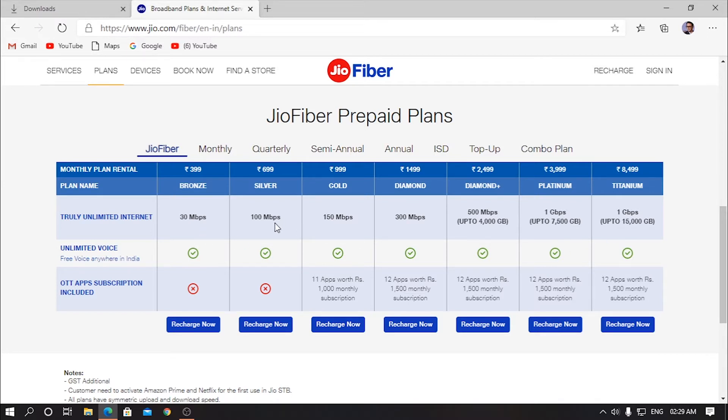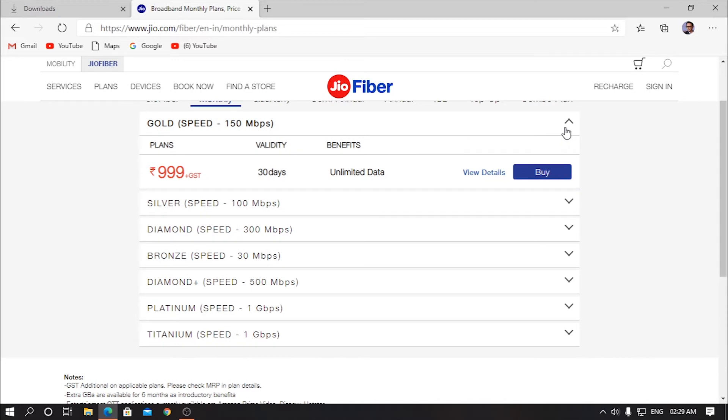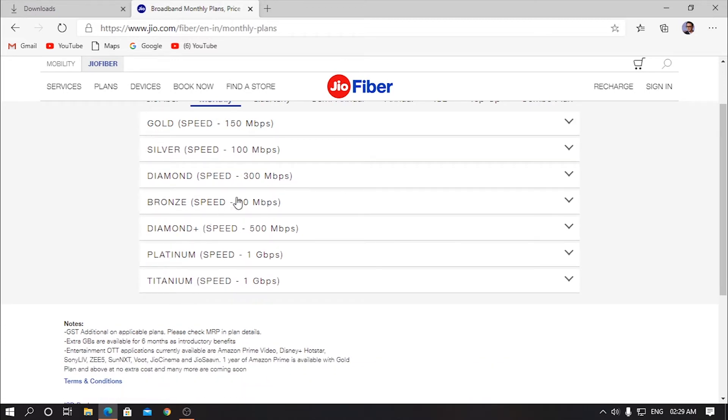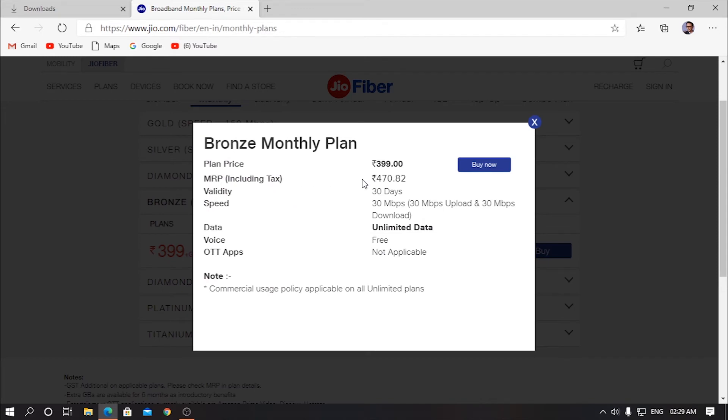Starting with the 399 and 699 plans — I think most of you are interested in both of these. If you go to the monthly tab, you will get comprehensive information about all of these plans. Let me go to the bronze plan which is 399. If you click 'view details,' you will get all the information. The MRP, which is the actual price, is 470.82 rupees including GST and all taxes. The validity is 30 days. The speed you will get is 30 Mbps, which is good for the normal user. The data is unlimited — yeah, it's actually truly unlimited, so you don't get any FUP limitations or anything like that. It's completely unlimited, which is really good. The OTT apps are not available, but voice is also free in this one.